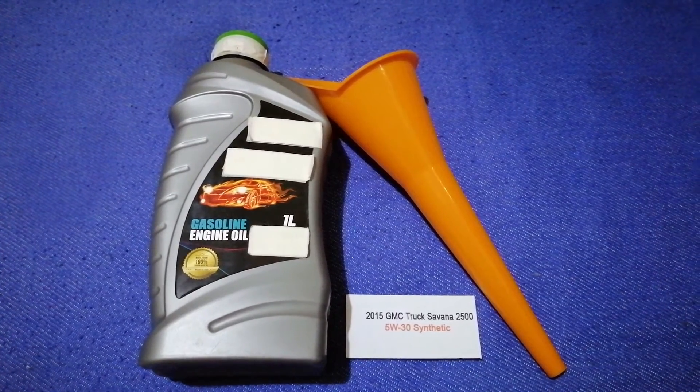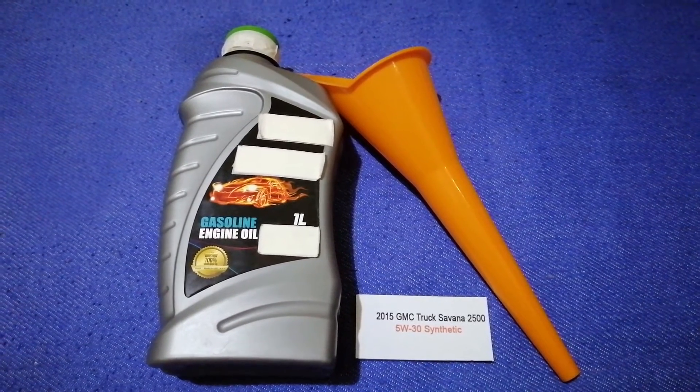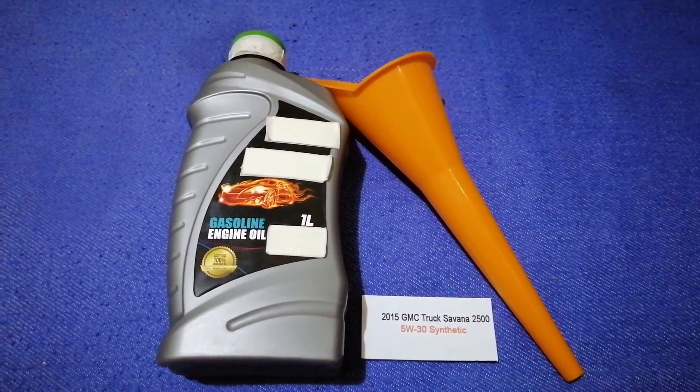So once again, the oil type for the 2015 GMC Savanna 2500 is 5W-30 synthetic.